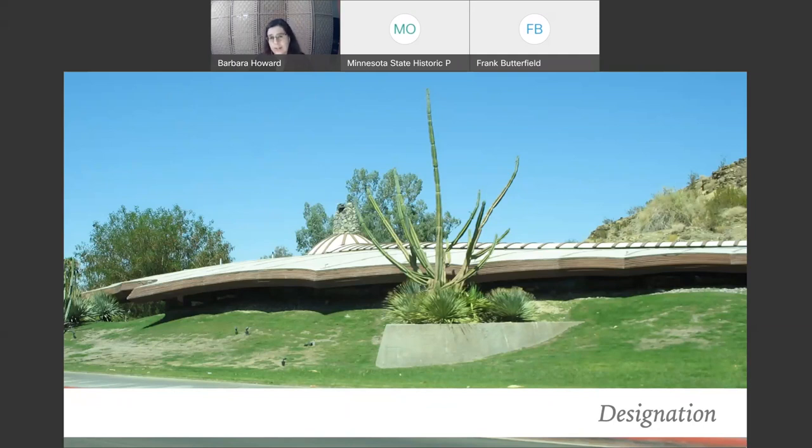Another issue with designation is integrity, which is what happened with the Chart House. Even if you know you have something that's significant, how do you assess integrity when the original material has been replaced but was mass-produced material? Does it really matter if it has new material that was exactly the same? Or what happens if it has inherent material failures, which is common in recent past architecture because so much innovation was happening in the last half of the 20th century? How important is integrity when you have a one-of-a-kind like the Chart House?